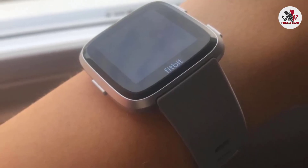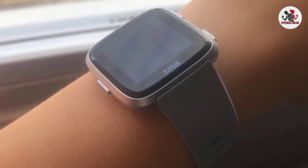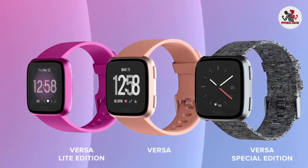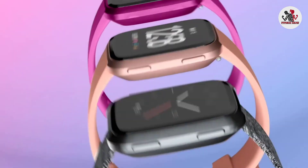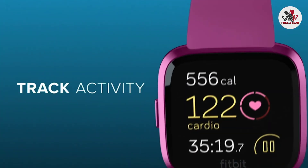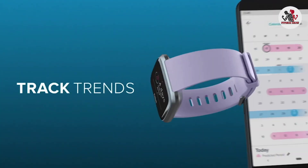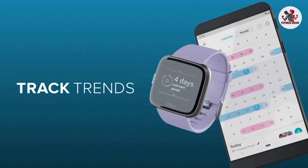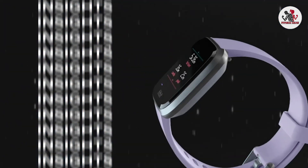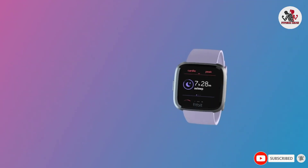Fitbit Versa comes in a slim and square body with interchangeable bands in leather, metal, or rubber with varying colors. It has an average battery life of four days, assisted GPS, and storage space that allows music upload of up to 300 songs. The Fitbit Versa has basic swim tracking features and may not be the best choice for triathletes. However, any general fitness swimming enthusiast would probably get satisfied with it.